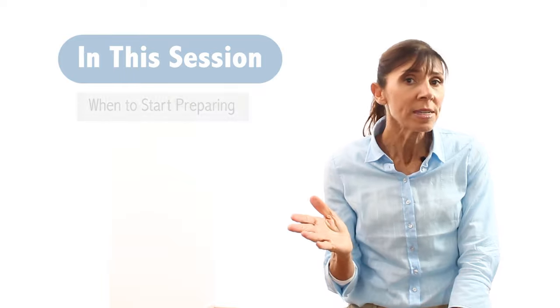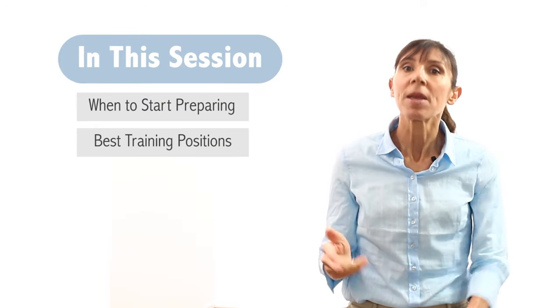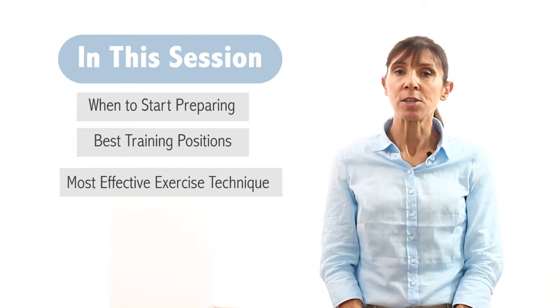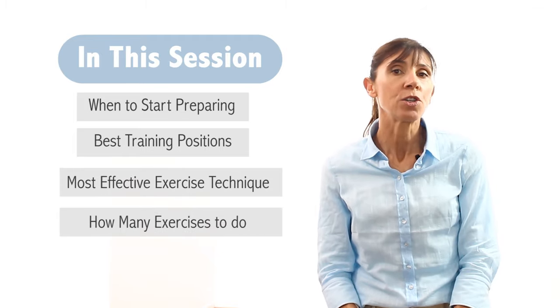Today I'm going to share this new training method with you to help you stop bladder leakage fast, and this is regardless of the type of prostatectomy surgery that you have. We're going to go through this training really thoroughly — covering when to start preparing, the best training positions to use, the most effective technique, and finally how many exercises you need to do.